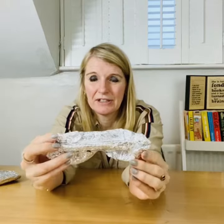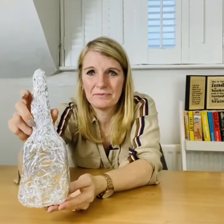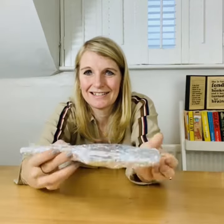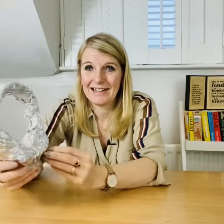I'll turn it around for you. There you go. This is the second item. We'll let you know what the answers are later on, but let us know what you think these objects are.